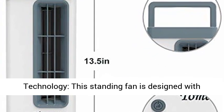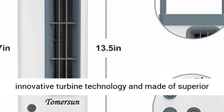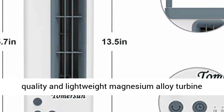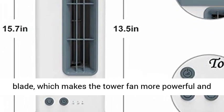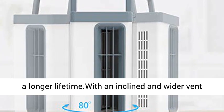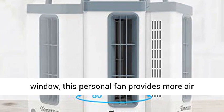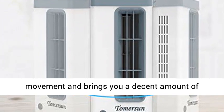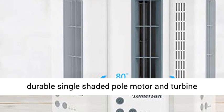Innovative turbine technology: this standing fan is designed with innovative turbine technology and made of superior quality, lightweight magnesium alloy turbine blades, which makes the tower fan more powerful with a longer lifetime. With an inclined and wider vent window, this personal fan provides more air movement and brings a decent amount of cooling.